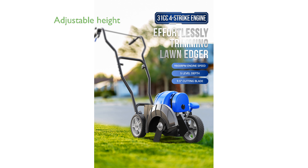Its adjustable cutting height with three settings allows you to tailor the tool to meet your specific grass cutting needs, enhancing convenience and versatility.